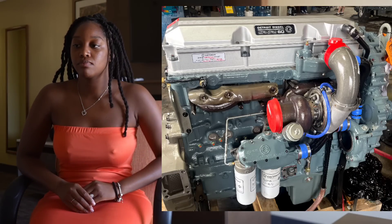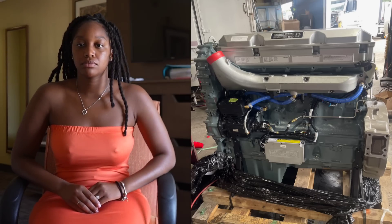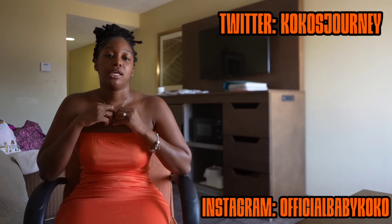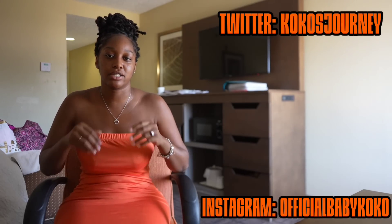This is what a forty thousand dollar cash engine looks like. My success is intentional. I know that I've been gone for quite some time and I'm here to explain a couple of things.